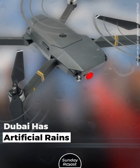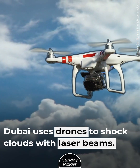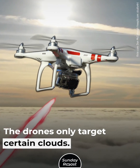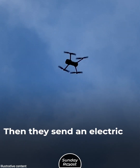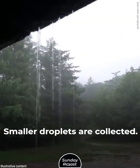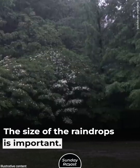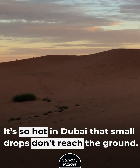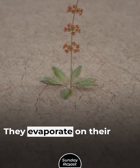Dubai has artificial rains. Dubai uses drones to shoot clouds with laser beams, but only target certain clouds. Then they send an electric jolt to generate raindrops. Smaller droplets are collected, and the size of the raindrops is important — it's so hot in Dubai that small drops don't reach the ground. They evaporate on their way down.